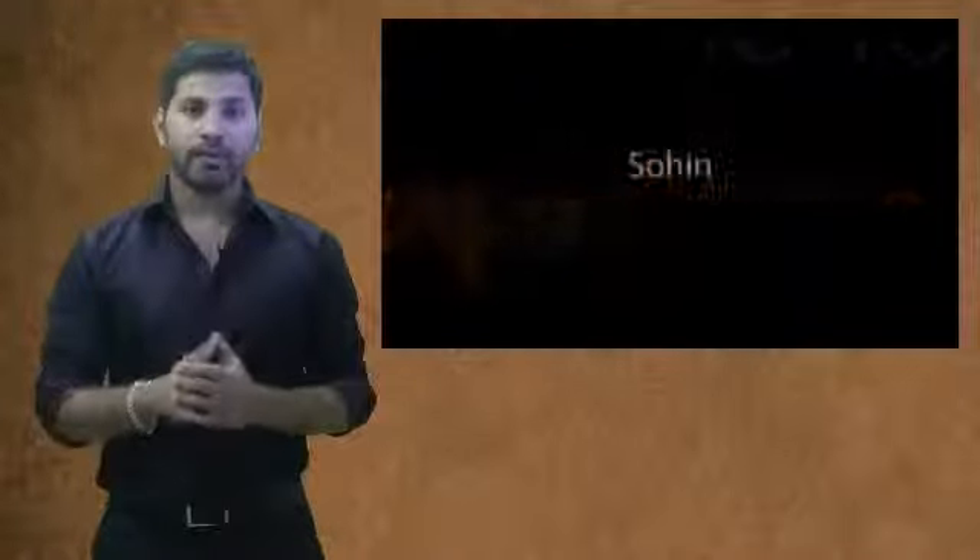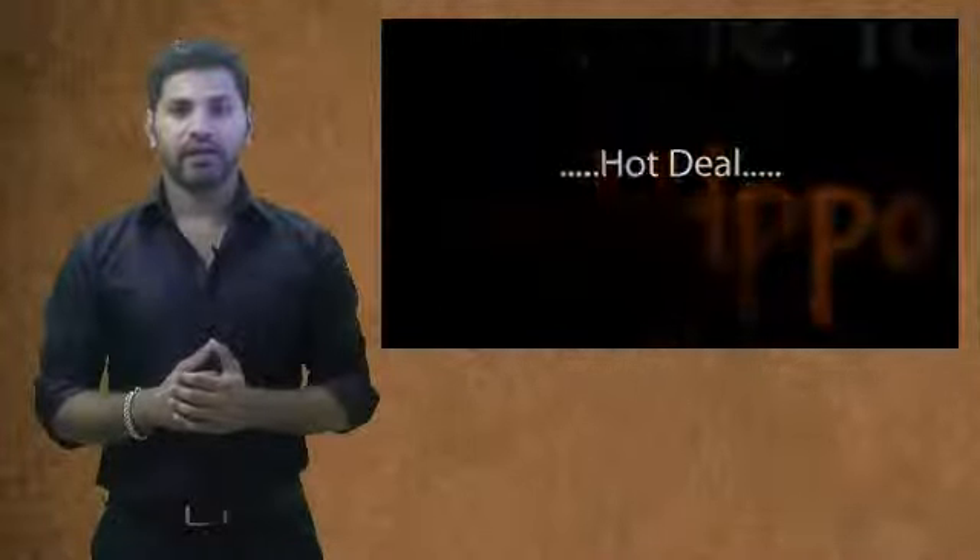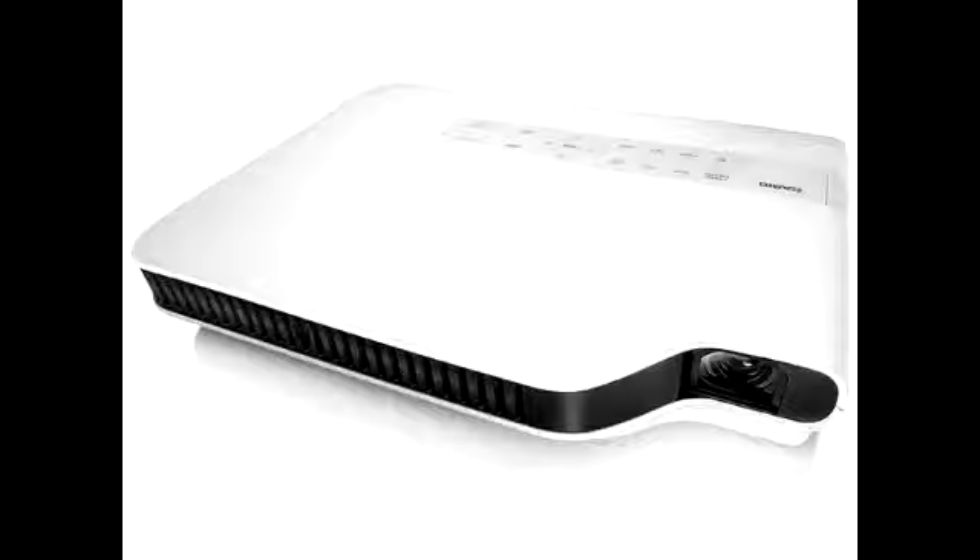Welcome to CheapoHippa.com. My name is Soheen, your personal bargain hunter, and my job here is to find you some of the hottest deals on the internet at the lowest prices. And now, the hot deal I've got for you is this projector — you can see it right here. We did our research and the lowest price we found on this projector is updated in the title section of this video.